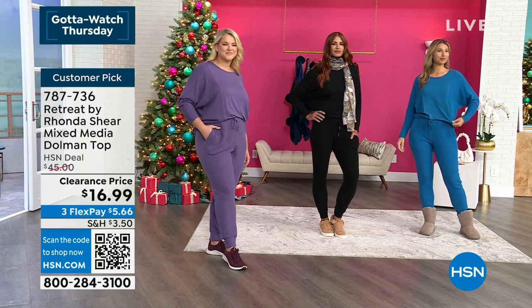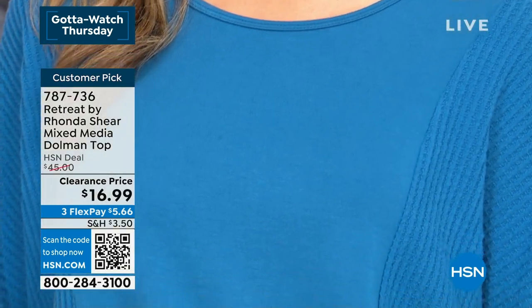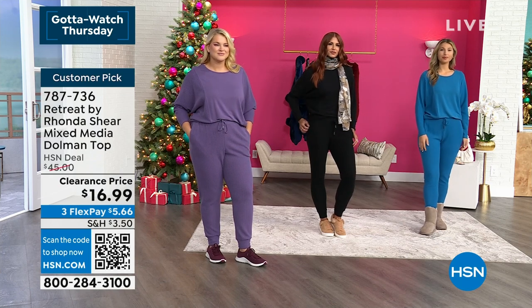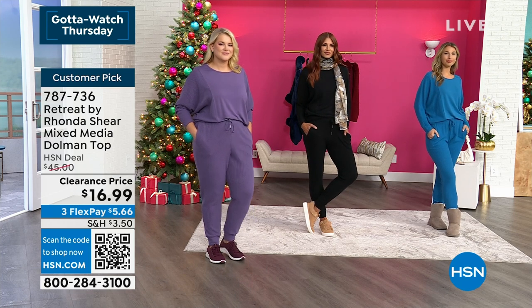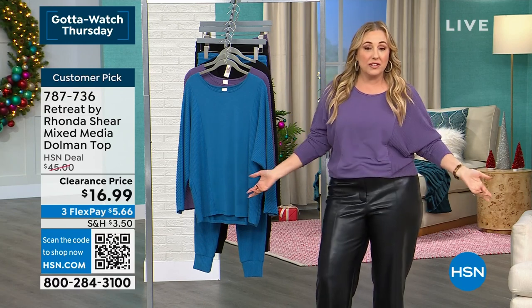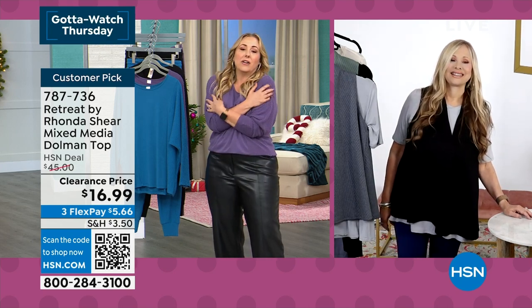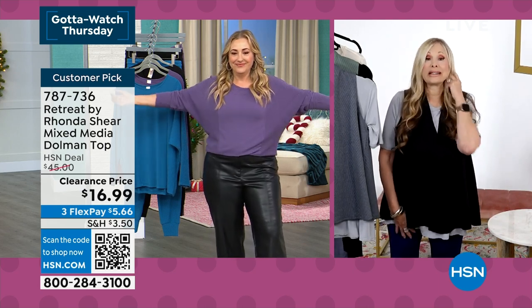This is so incredibly soft and comfy, but I dressed it up a little — these are faux leather pants from Kathy Ireland, and it's just a completely different look. You could also get the matching jogger pants, which are also only $16.99. You still have that return policy all the way to the end of January. I've got big hoop earrings or you could do a big necklace — everybody's going to say 'that color is so great on you.'